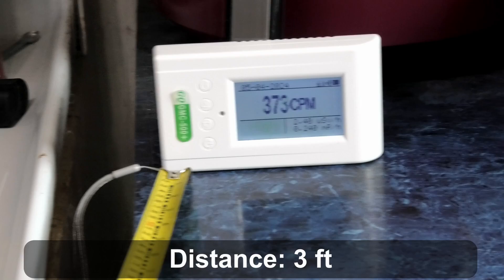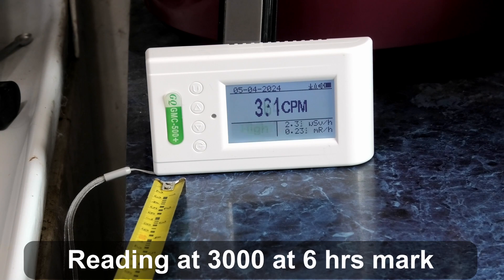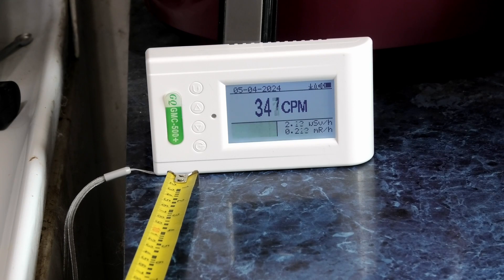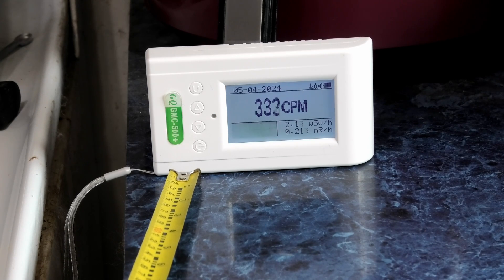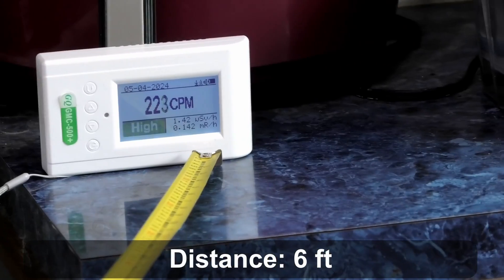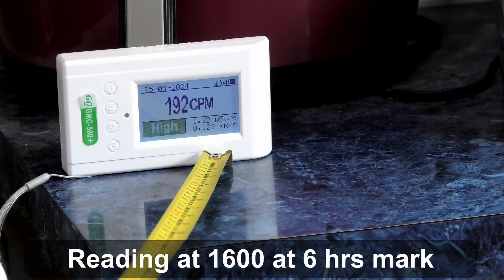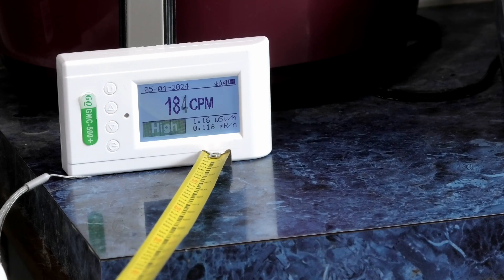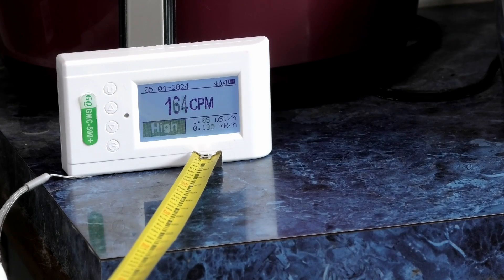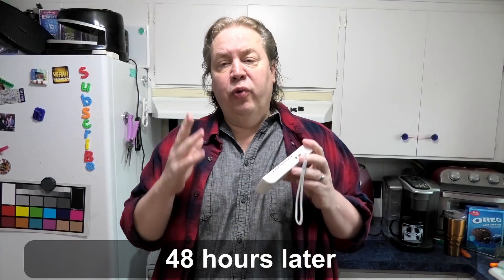Let's check the distance readings at 36 inches — the dose reading is still high. Now at six feet — it is much lower than yesterday, but I'm still radioactive. Back at 72 inches, that's about the same reading as three feet. We're going to do a 48-hour update and see how that goes.